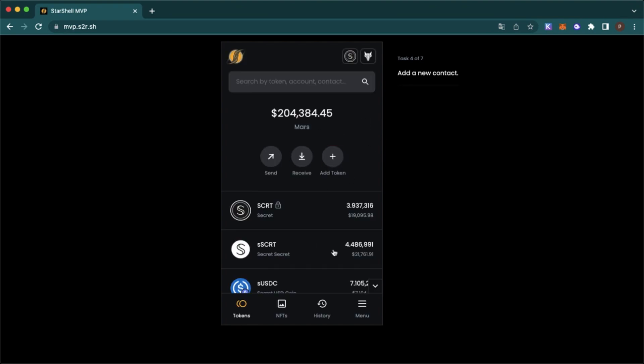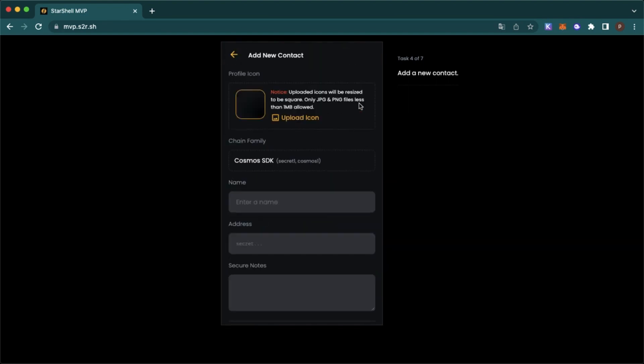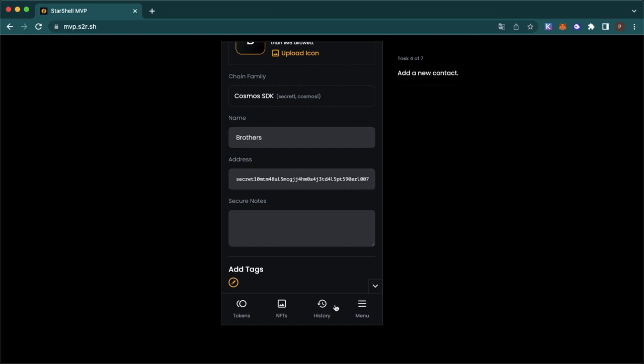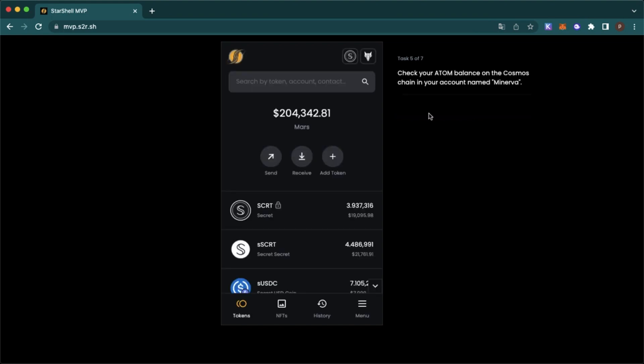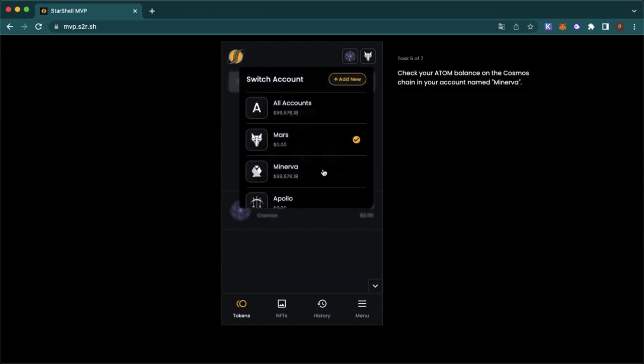Okay, let's add a new contract. Now we need to check our balance — our ATOM balance on the Cosmos chain. Just click on this and go to...